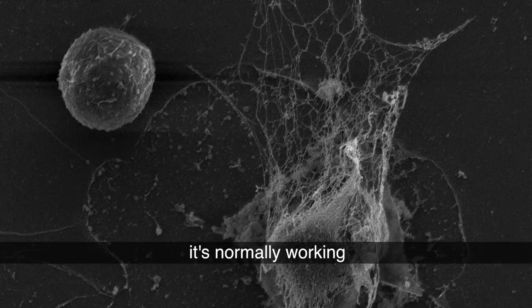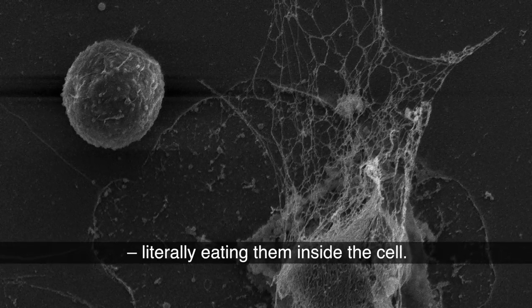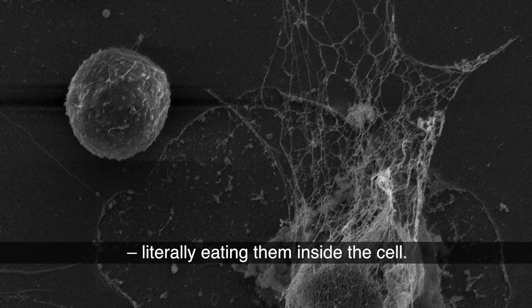It normally works by attacking bacteria or yeast, literally eating them inside the cell.